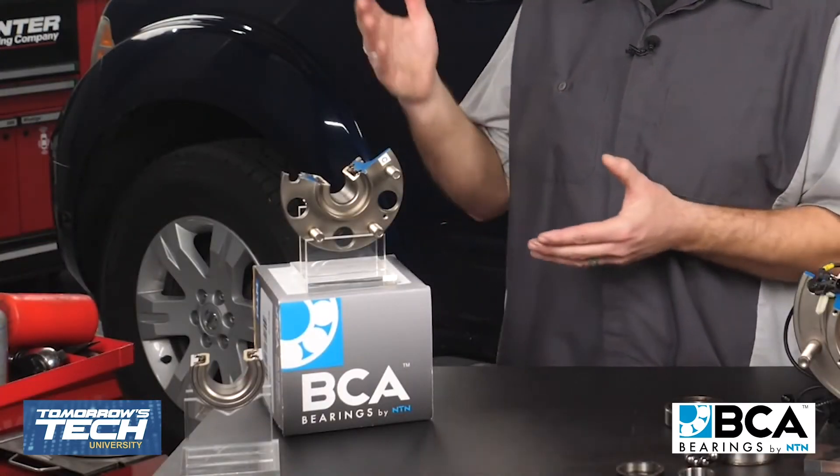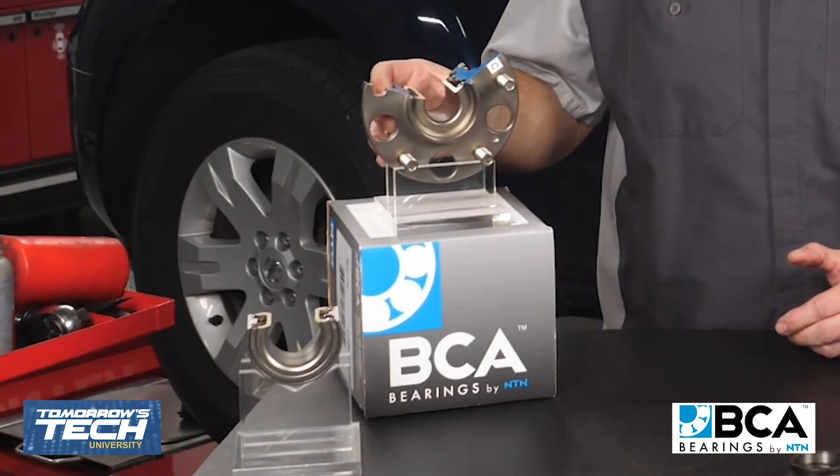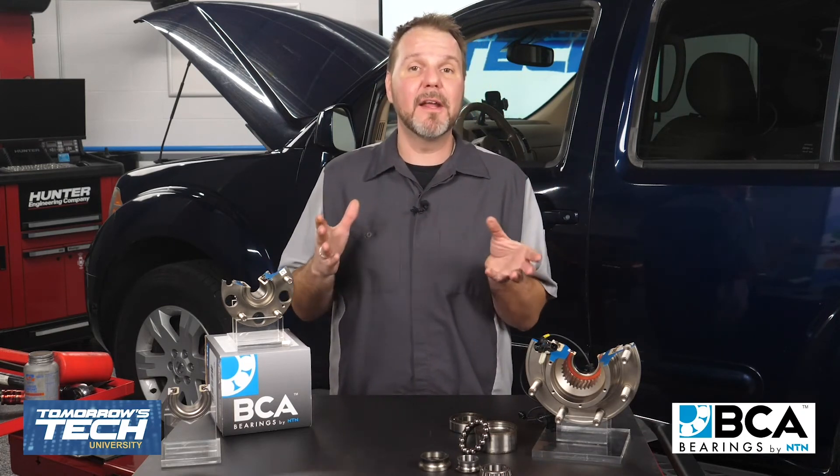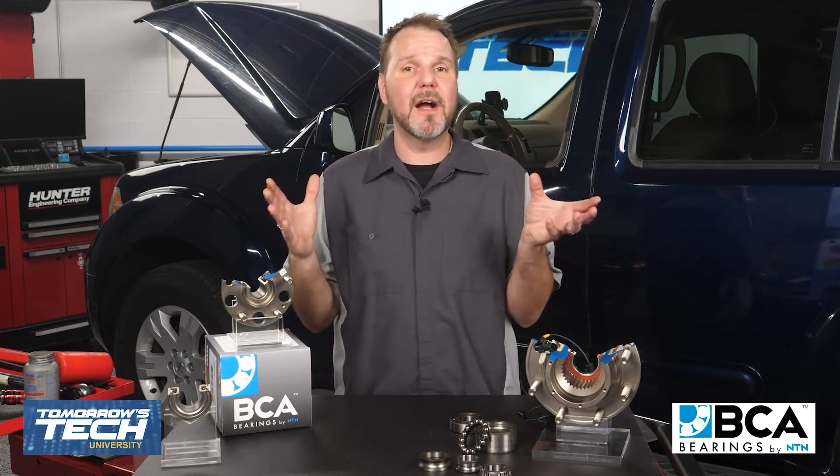Our focus is on the more common sealed hub unit bearing found on most of today's vehicles, where we'll discuss some of the warning signs of a failed wheel bearing. We'll take a look at inspection and diagnostics of the wheel bearing itself, and later we will go through the process of replacing a wheel bearing on a vehicle.